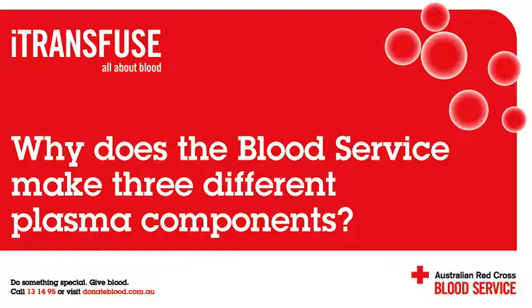What is TTP? TTP is a condition where a patient produces clots in the brain, kidneys, or in other parts of their body. It is usually treated by massive plasma transfusions where the patient's own plasma is removed and replaced with cryodepleted plasma.